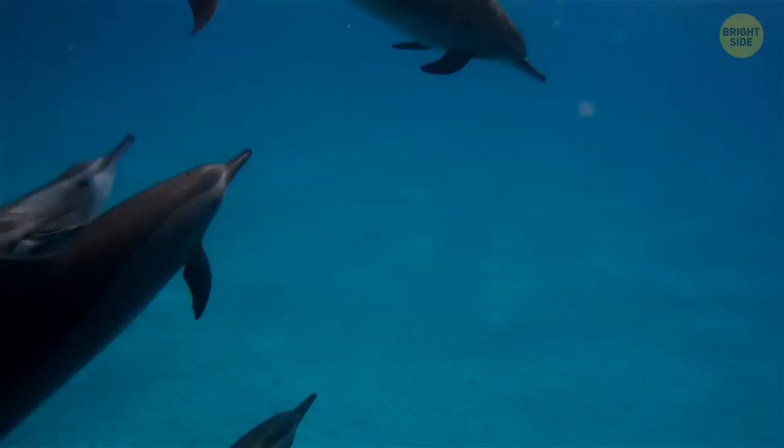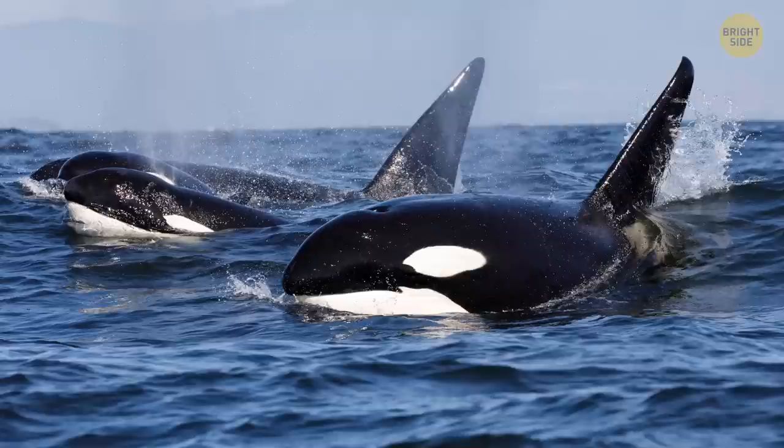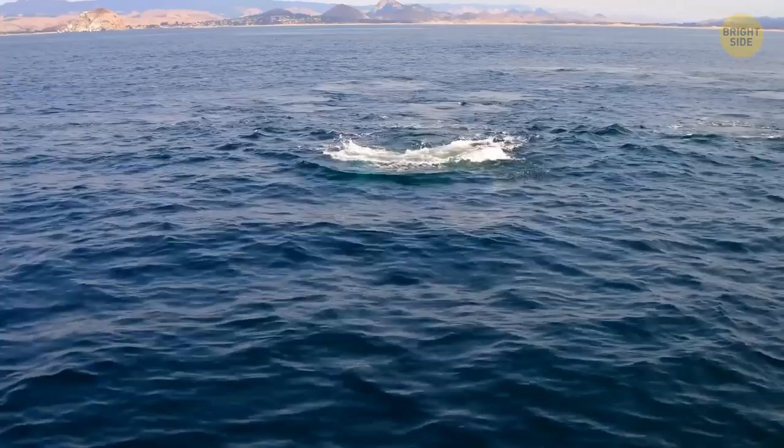Dolphins have highly developed communication — they call each other by name, and each dolphin responds to a specific sound. The orca is the largest of dolphin species, and they actually have different cultures. Two orcas from different social groups won't even understand each other's language. They're the only animal known to do this.